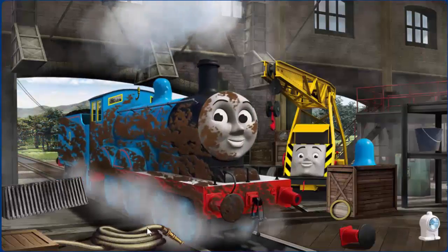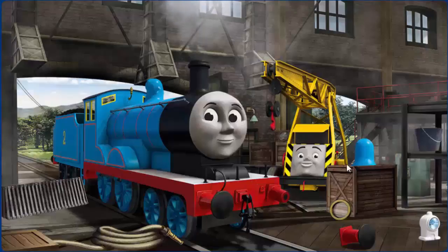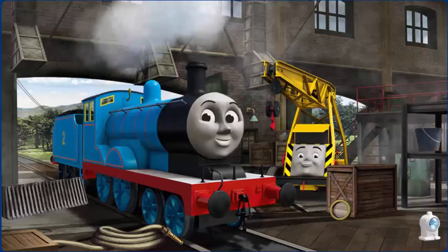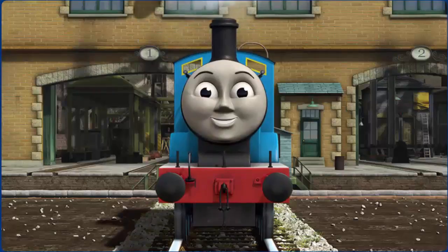Edward is covered with mud and his dome is broken. Great job, but there's still more to do. Edward, great job, but there's still more to do. That's right. Edward is ready to get back to work.